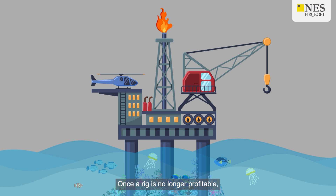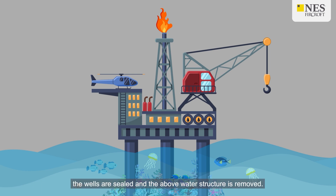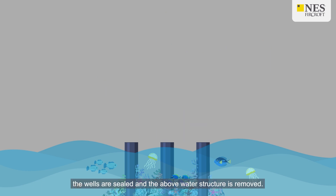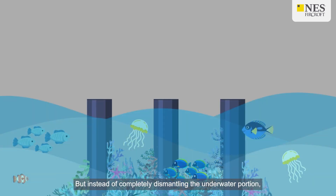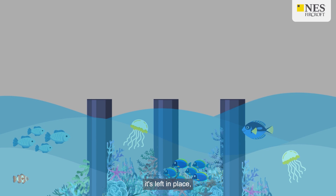So how does it work? Once a rig is no longer profitable, the wells are sealed and the above-water structure is removed. But instead of completely dismantling the underwater portion, it's left in place, preserving the ecosystem that's developed over time.